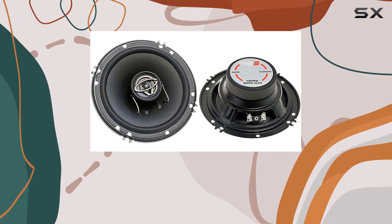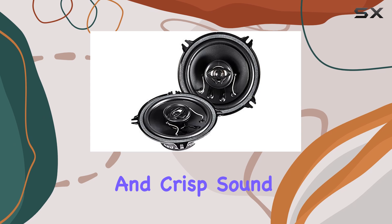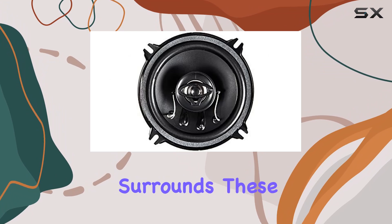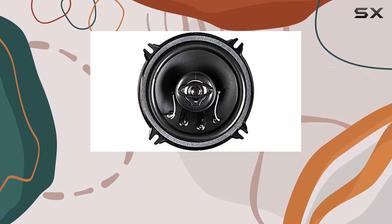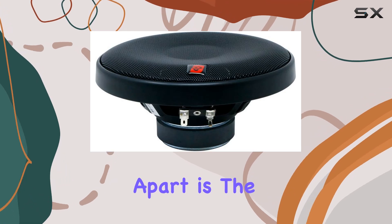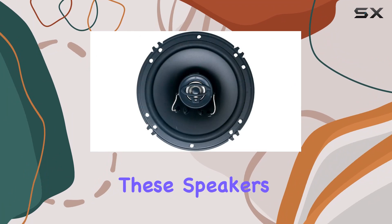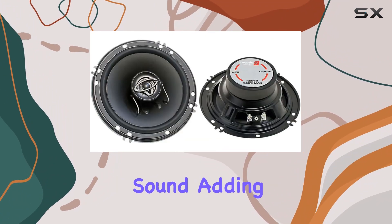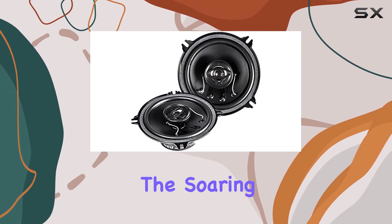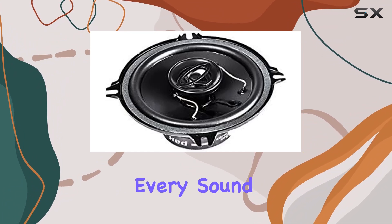These speakers will make your favorite tracks come to life with clarity and depth. The advanced cone design featuring curvilinear polypropylene ensures clear and crisp sound reproduction, allowing you to hear every detail in your music. Paired with butyl rubber surrounds, these speakers are built to last, delivering consistent, high-quality sound over time. What really sets them apart is the precision tweeters — equipped with a balanced metal dome tweeter, they provide superior high-frequency sound, whether it's the soaring vocals of your favorite singer or the delicate notes of a piano.